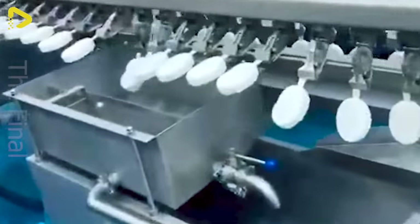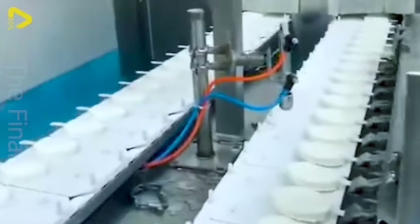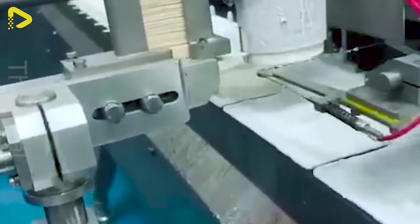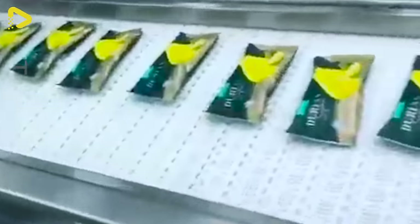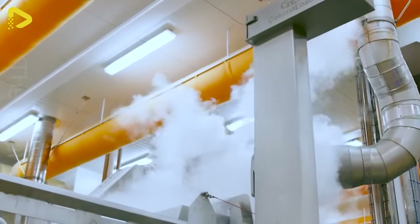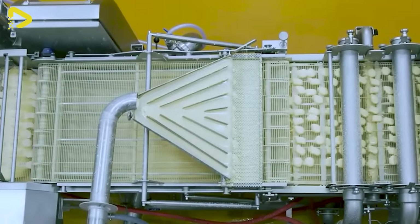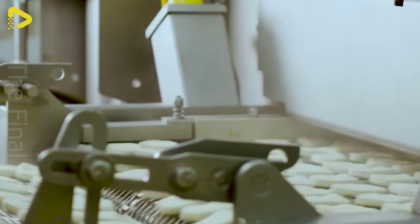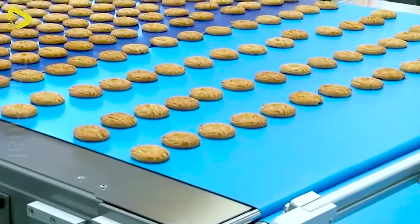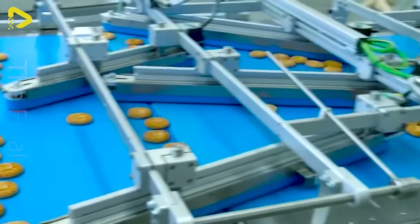Ever laid eyes on a homemade ice cream production line in action? The first fully automated chicken nugget production line ever installed at Danpo — this company takes the crown when it comes to fully cooked chicken products. Also featured: an automated packaging system for stacking up those crispy cookies.